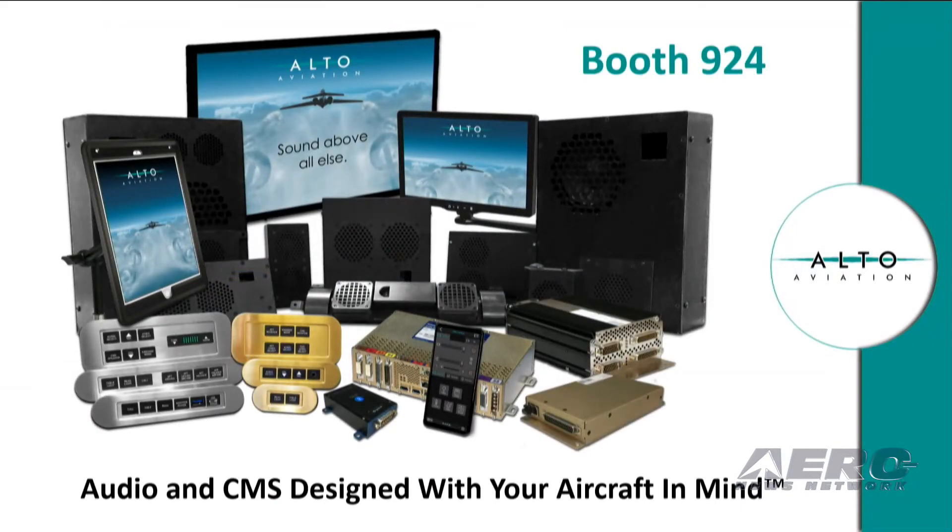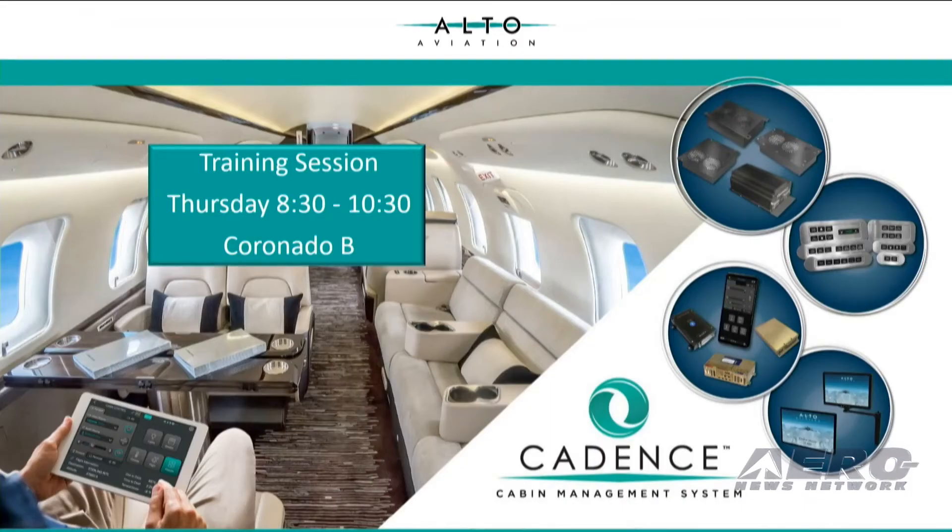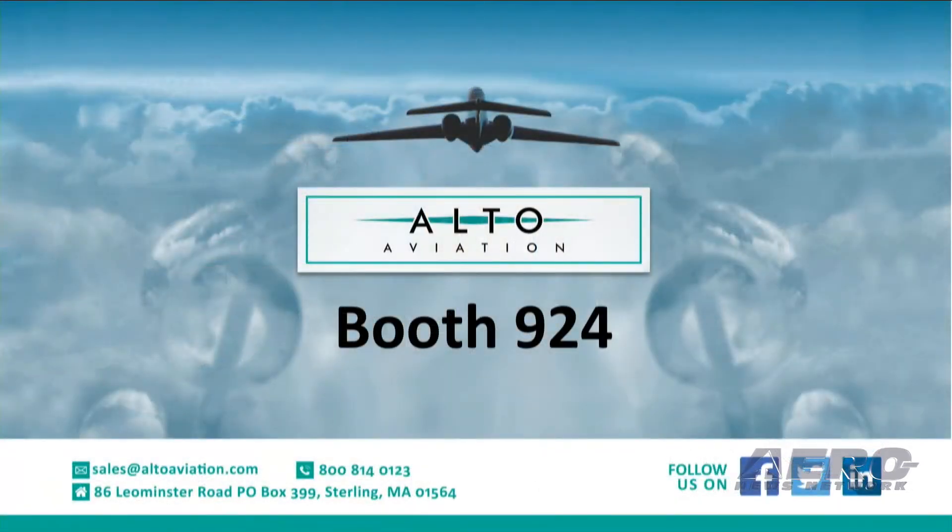Come by and see us in booth 924, and on Thursday we will be conducting a training session, so we look forward to seeing you and providing details on this new offering. Thank you for your consideration this morning. I look forward to seeing you soon.